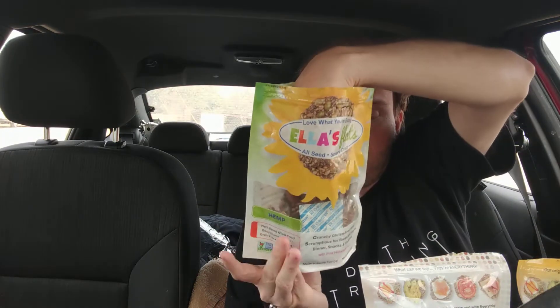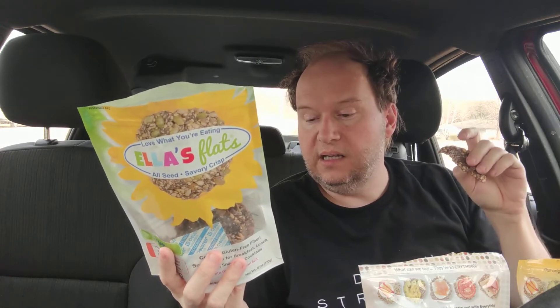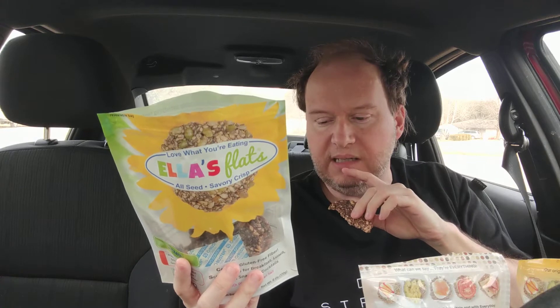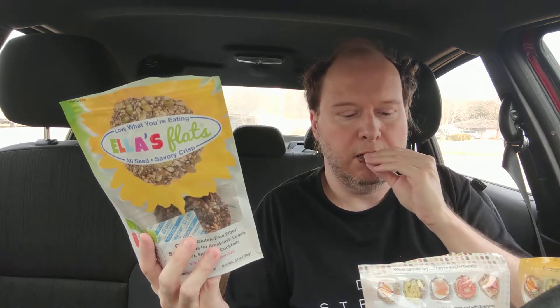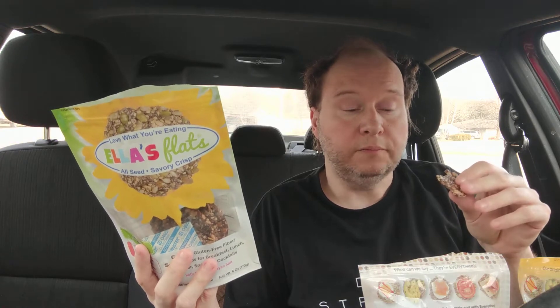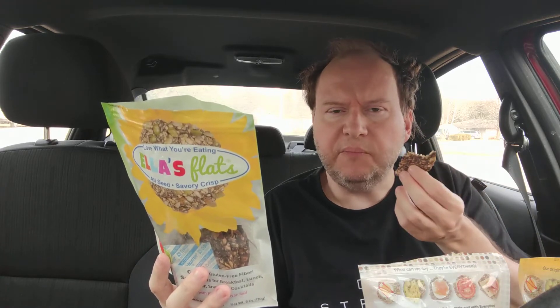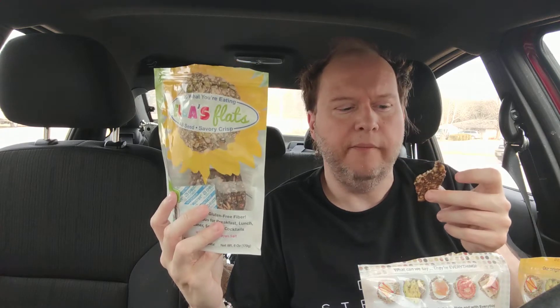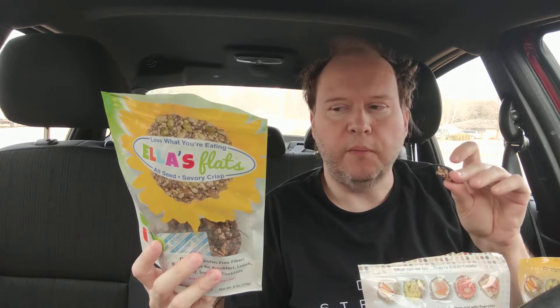The hemp flavor has pumpkin seed — pumpkin seed is really good especially for men because men need extra zinc — sunflower seeds, flaxseed, hemp seed, psyllium for fiber, poppy seeds, less than two percent black pepper, and pink salt. Pink salt is at the bottom so hopefully they're not too salty. Compared to flackers and other healthy seed crackers that can be really hard, this is more airy and crunchy, but still hearty — seeds are lighter than nuts.